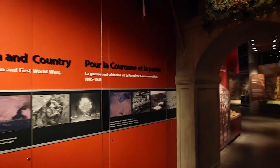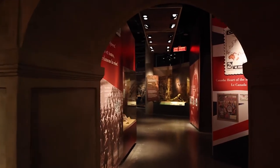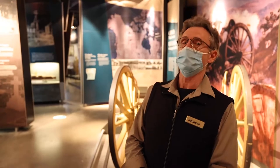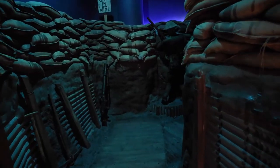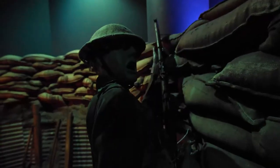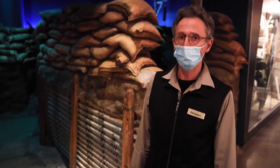Here in gallery number two, we start with the South African War, which was the first time that Canadian soldiers were sent overseas. One of the main highlights of gallery two are the trenches — some trenches have been reproduced here in the museum. Trench warfare was central to the type of warfare we had in World War I.